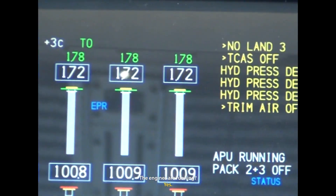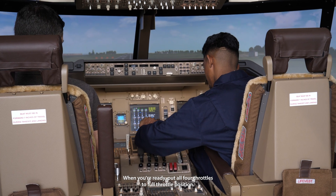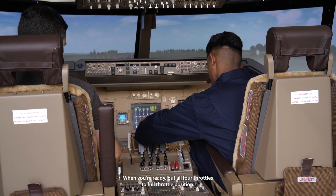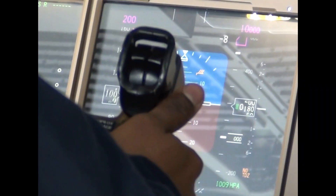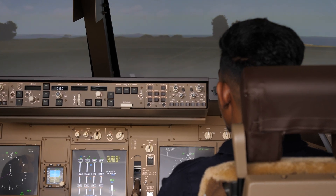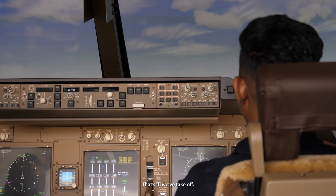The engines are running. Are you ready to take off? Yes. When you're ready, put all four throttles to full throttle position. If you pull back on the yoke — that's it, fantastic. And that's it, we've taken off.